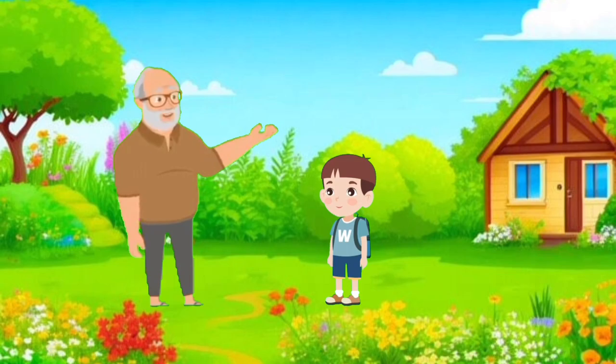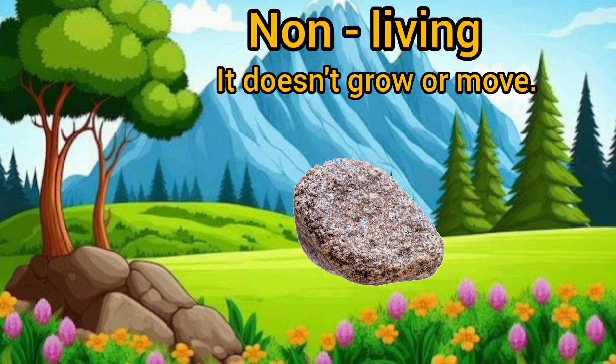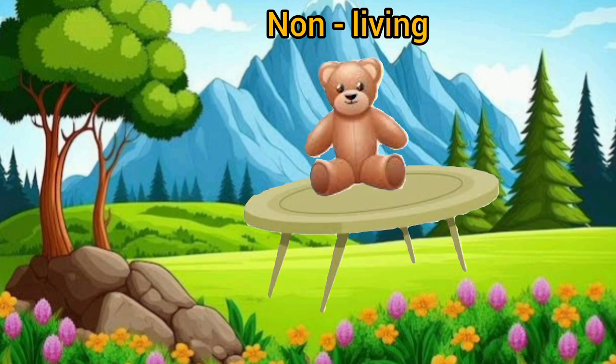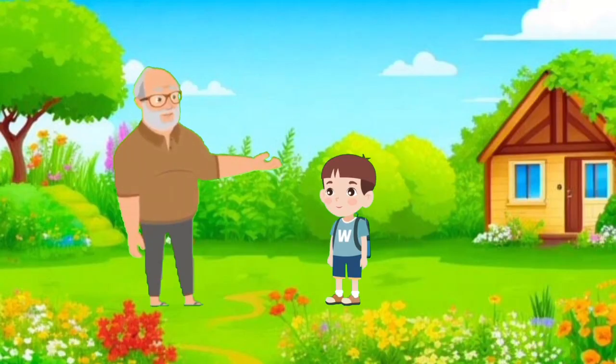"You're doing great, my little one. Now, what about this stone, the table, and that toy over there?" The grandson thought for a moment. "The stone is non-living, grandpa. It doesn't grow or move. The table and toy are also non-living. They don't eat or breathe." "You've learned well, my smart little one. Everything around us has its own way of living or being non-living."